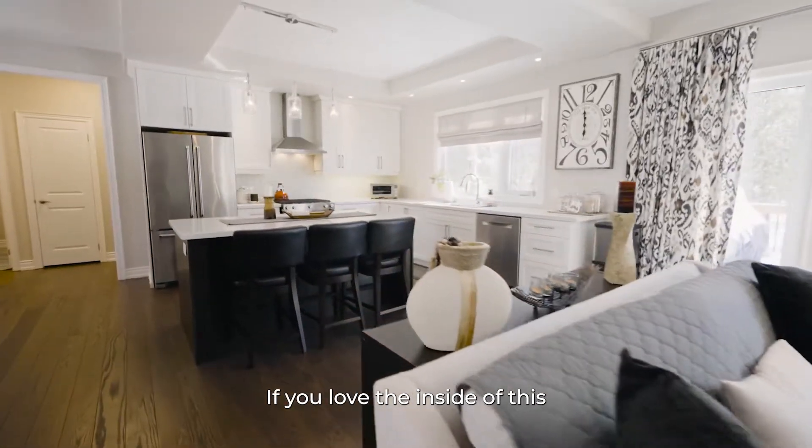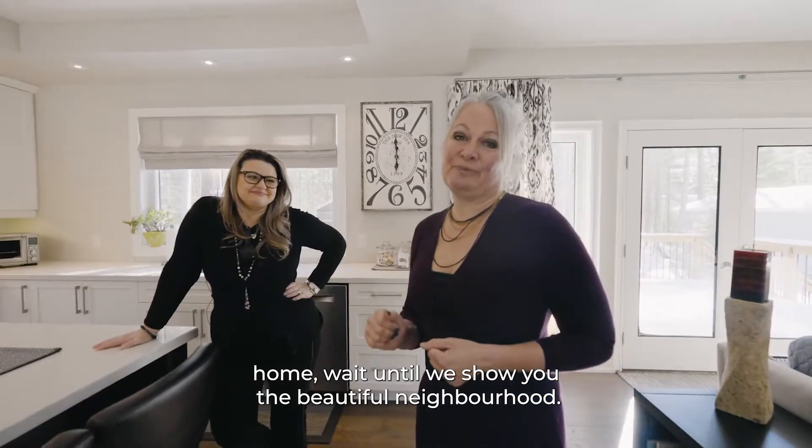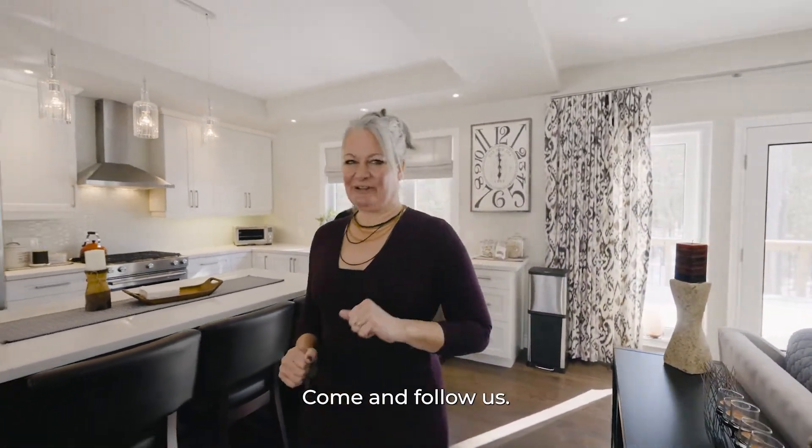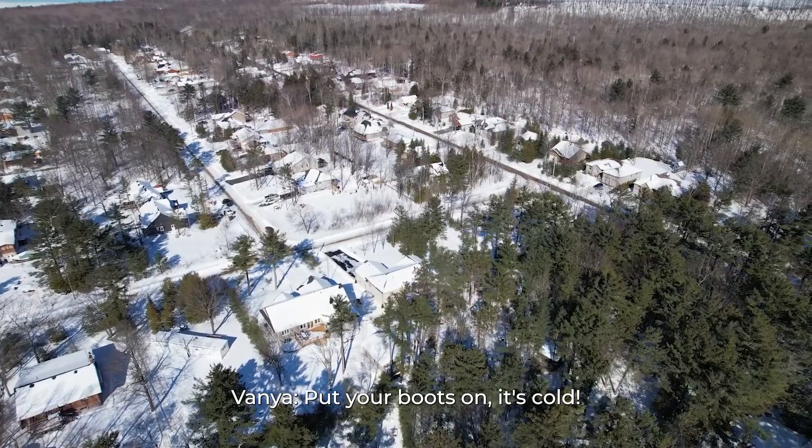If you love the inside of this home, wait until we show you the beautiful neighborhood. It's a gorgeous area of Tiny Township — come and follow us. Put your boots on, it's cold!